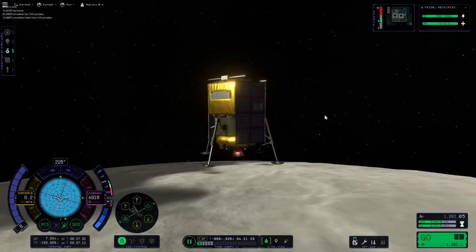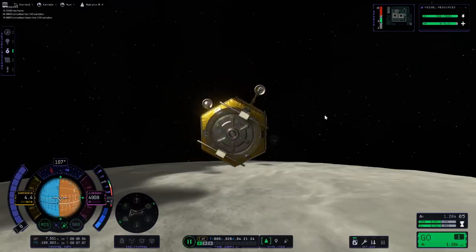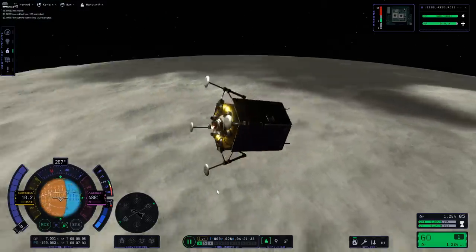Before long, it ran out of propellant. At that point it actually ran out of propellant asymmetrically and it began to spin. And yeah, it basically fell those five kilometers to the surface.